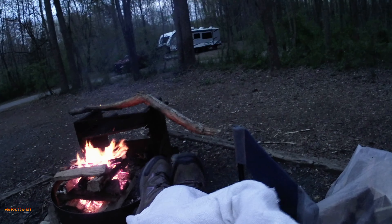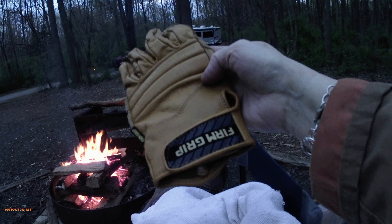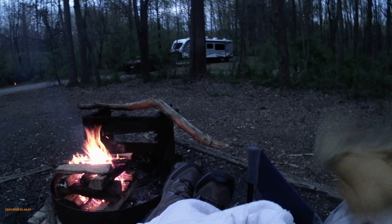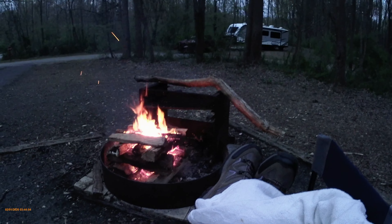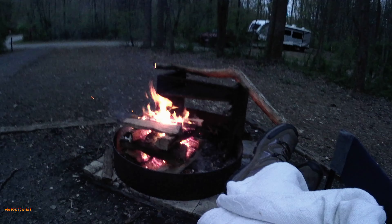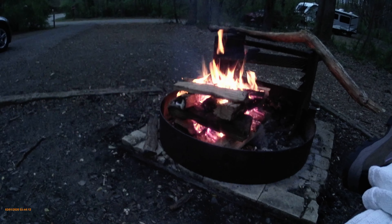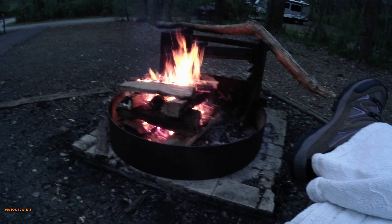My favorite gloves — not quite chick-like, but I use them for everything: dealing with briars, dealing with fire, whatever. I've been wearing them for a few years now and I've obviously not worn them out, so that makes them good gloves. Anyway, I went back to the good old standby, and with even less kindling — poof, there it went.